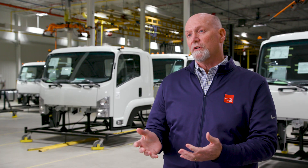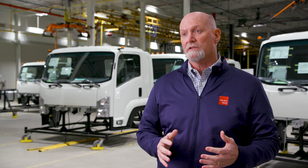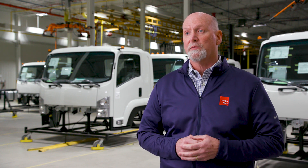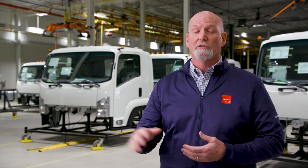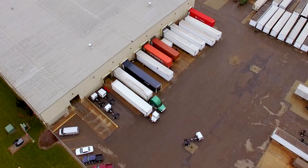Then it goes out into a storage lot and waits for the customer to order it. Once the customer orders it, it comes back into an area we call PIO — port installed options. This is where they install what the customer wants: special mirrors, special radio, seat covers, whatever. After that it heads to the shipyard, gets loaded on a flatbed, and is delivered to the customer.